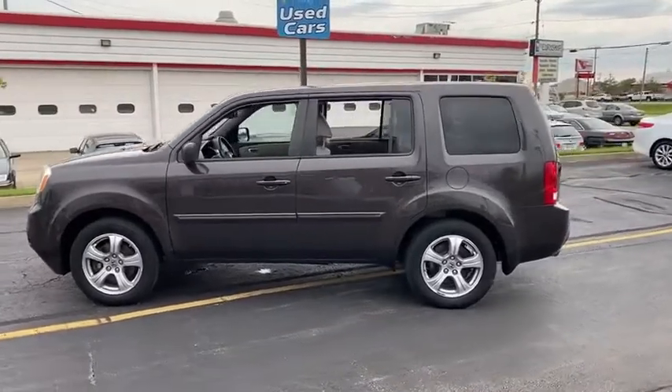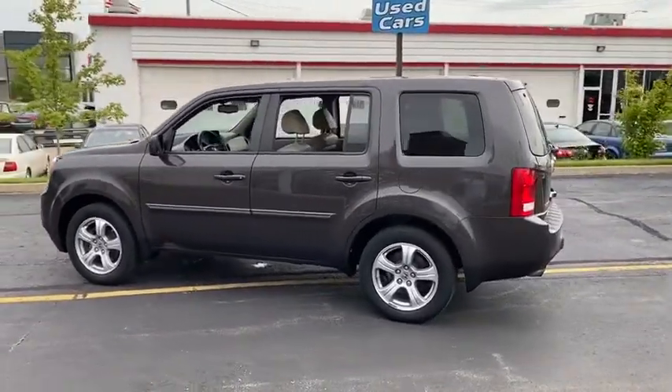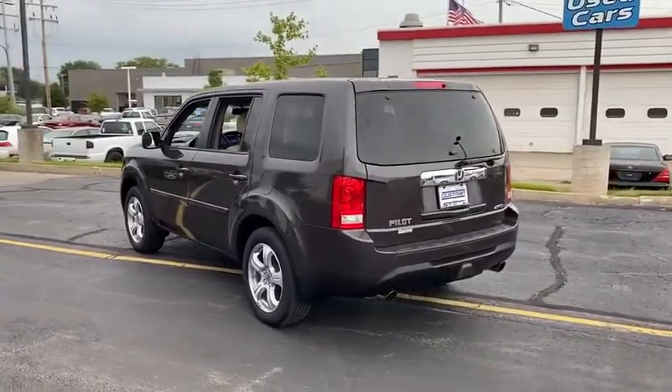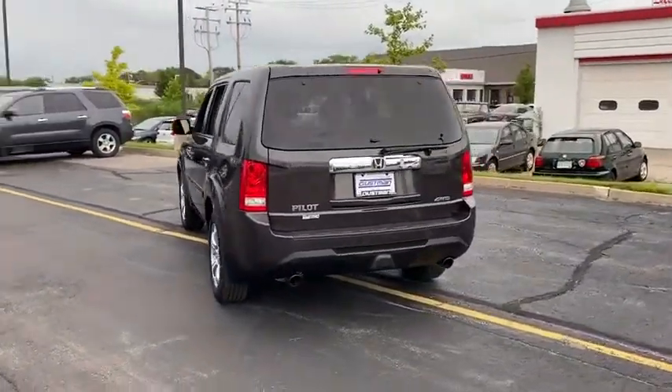Four-wheel drive, tire pressure monitor, tow hitch, heated mirrors, aluminum wheels, power liftgate, brake assist, traction control, stability control, daytime running lights.